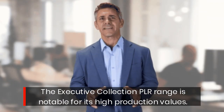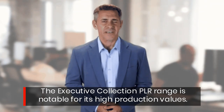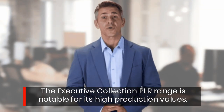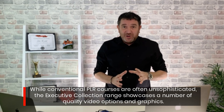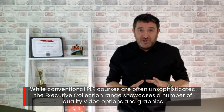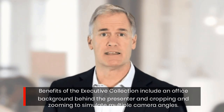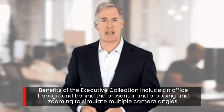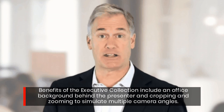The Executive Collection PLR range is notable for its high production values. While conventional PLR courses are often unsophisticated, the Executive Collection range showcases a number of quality video options and graphics. Benefits include an office background behind the presenter and cropping and zooming to simulate multiple camera angles.